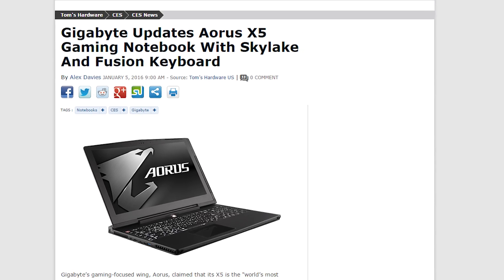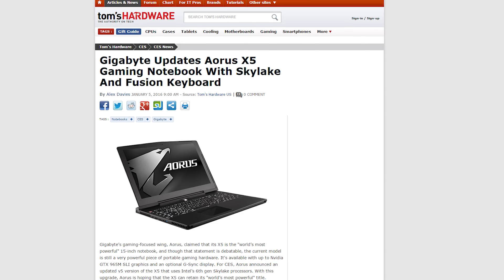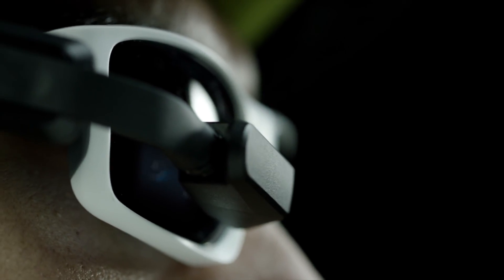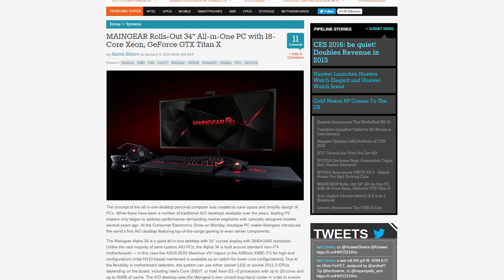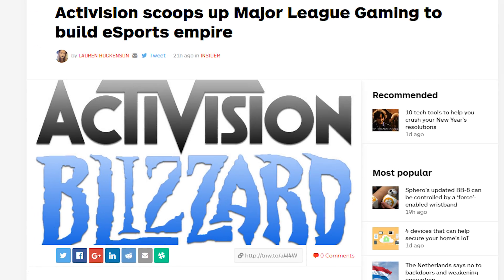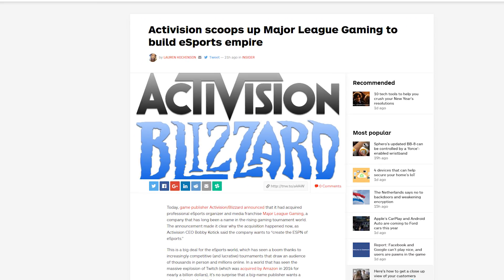Gigabyte updated the Aorus X5 with Skylake and a Fusion keyboard. Garmin showed off a $400 headset for cyclists that can pair with the Varia rear-view radar system. Main Gear unveiled a 34-inch all-in-one with an 18-core Xeon and a Titan X. And something not from CES: Activision Blizzard has acquired Major League Gaming.